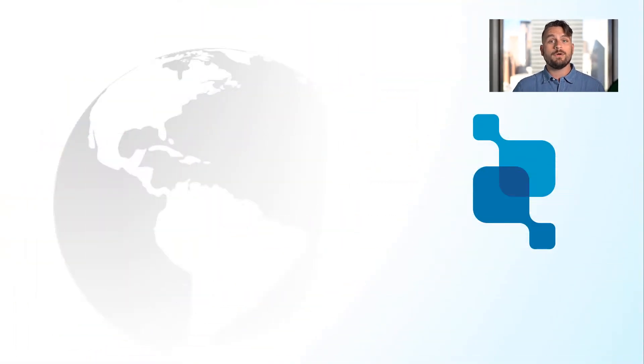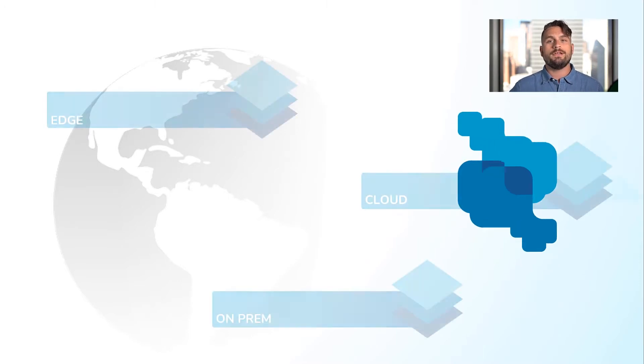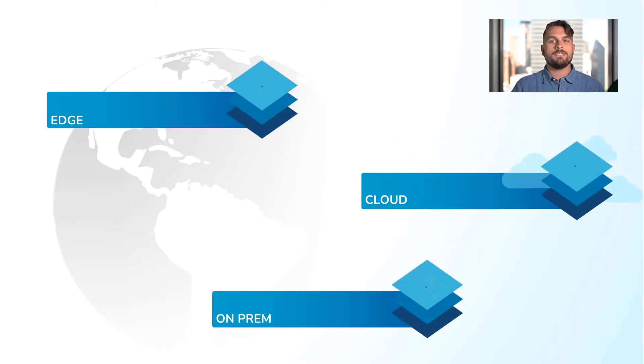Hey everyone, my name is Scott Gentry and I'm a technical product evangelist here at Cumulo, the file data management platform for the world's unstructured data that delivers simplicity at scale anywhere. We freed the file system from proprietary hardware and specific operating systems, and in doing so we created a flexible foundation that unlocks choice for how and where you deploy Cumulo.